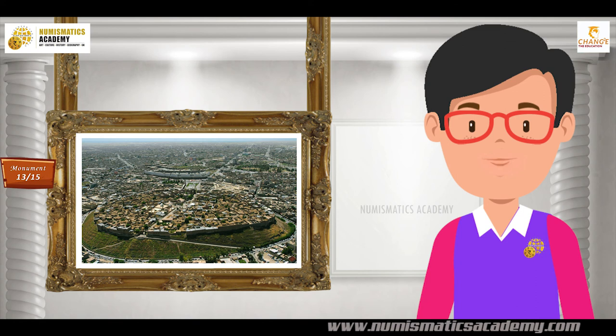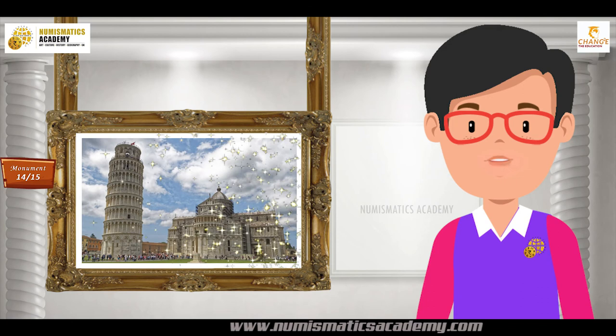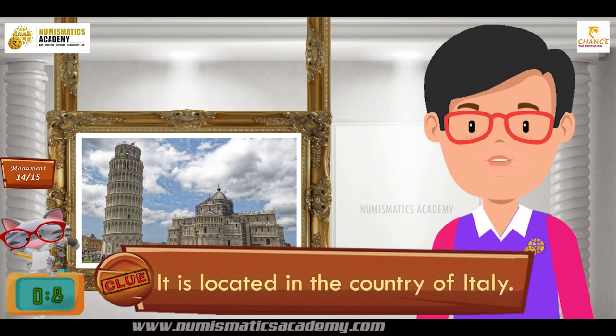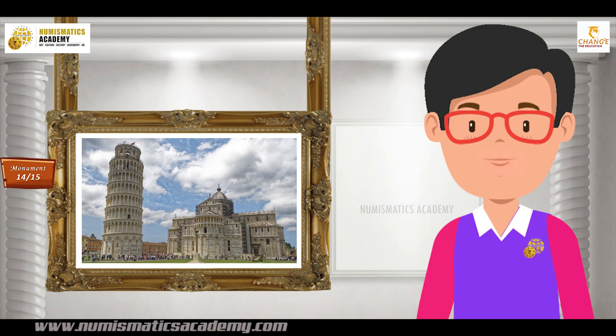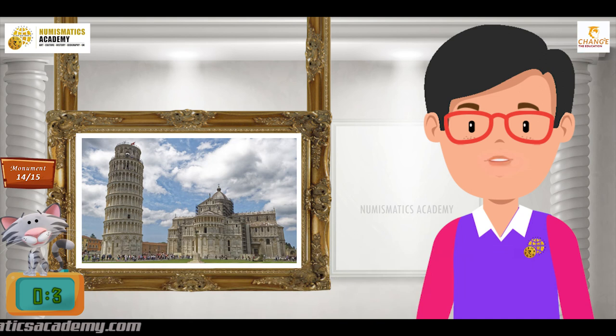Here's the next one. Do you know what this monument is? Let me give you a clue. It is located in the country of Italy. Did you find it? If not, here's another clue. It was built by Tommaso D'Andrea Pisano. The construction began in August 1173. The tower is famous because of an error in construction. You are absolutely right — it's the Leaning Tower of Pisa.